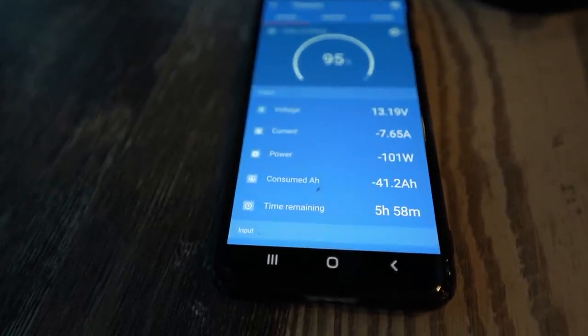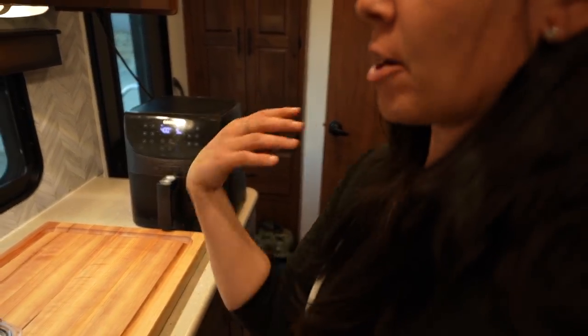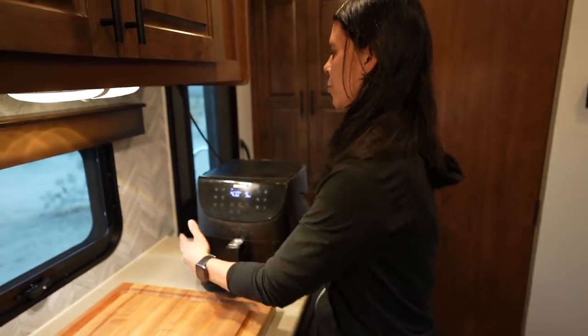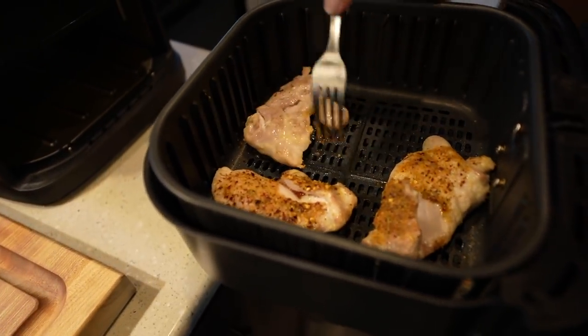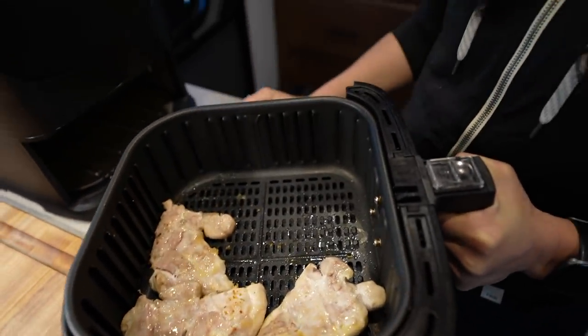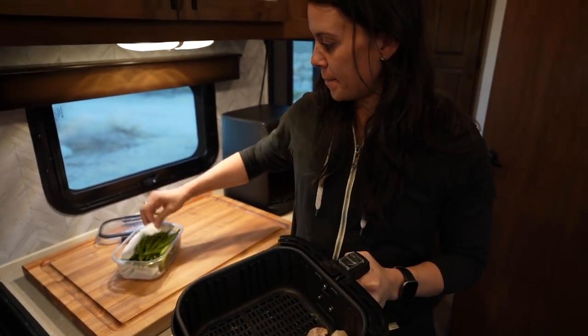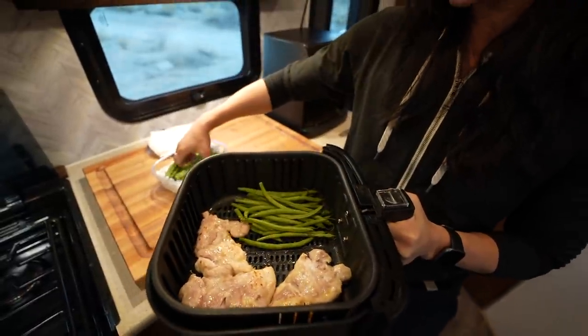It just cycled off — I wanted to catch that on camera to show that this thing actually cycles on and off, like a microwave. It's been running seven minutes, so I'm going to pause it, flip the chicken, and season the other side. When you're boondocking you don't want to dirty extra dishes, so you season it right in the basket. The chicken did shrink down a little bit, so keep in mind you have a bit more room to play with than you think.